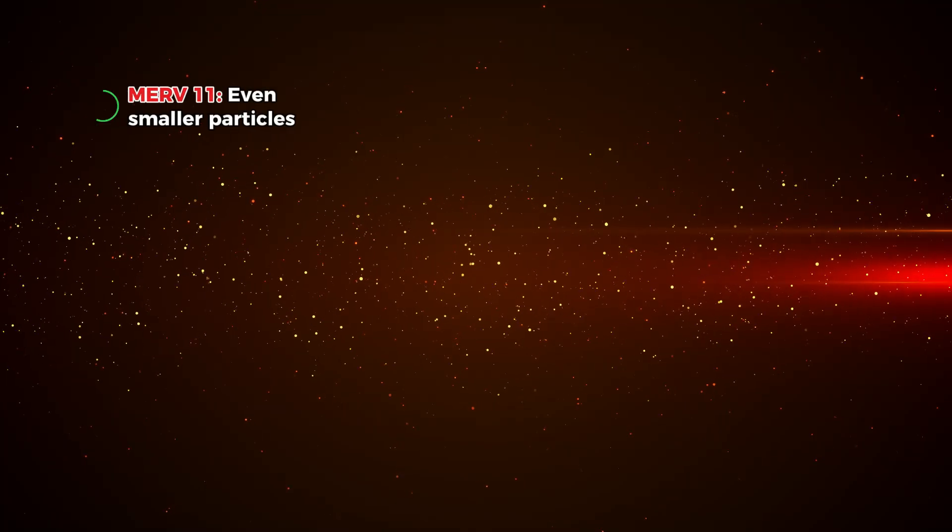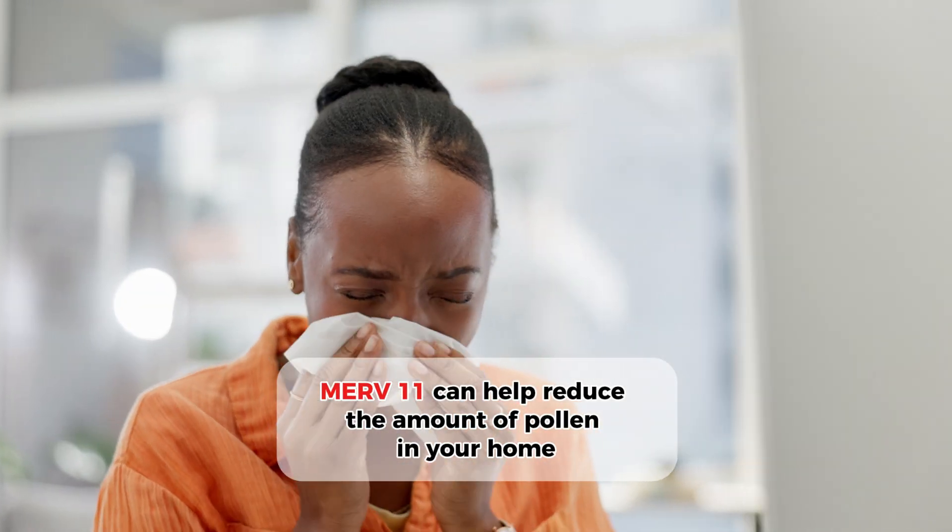Now, Merv-11 takes things up a notch. It can capture even smaller particles like finer dust, pollen, and even some bacteria. So if you suffer from seasonal allergies, for example, Merv-11 can help reduce the amount of pollen in your home.